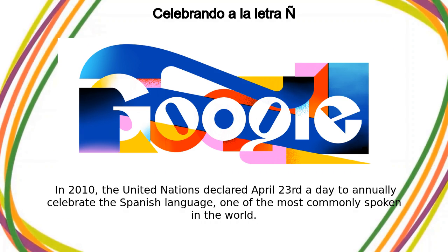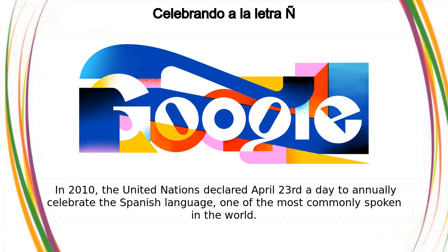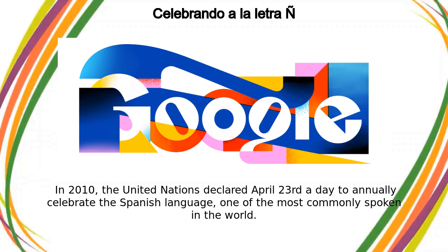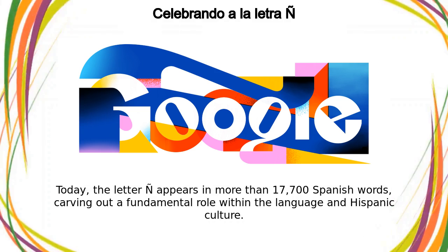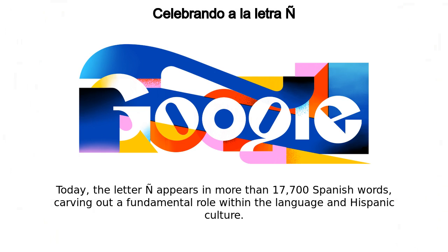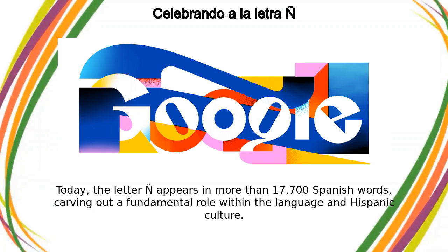In 2010, the United Nations declared April 23rd a day to annually celebrate the Spanish language, one of the most commonly spoken in the world. Today, the letter N tilde appears in more than 17,700 Spanish words, carving out a fundamental role within the language and Hispanic culture.